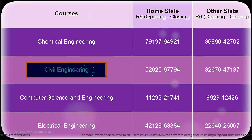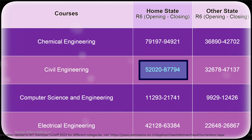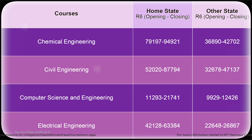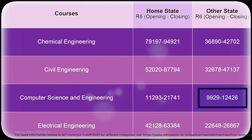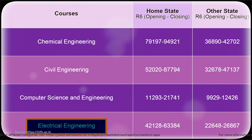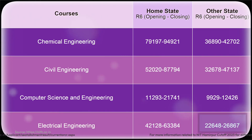For the Civil Engineering branch, the rank for home state candidates closed at 87,794, while for other state candidates it closed at 47,137. For Computer Science and Engineering, home state candidates can make it to this branch with a rank of 21,741, and for other state candidates the rank closes at 12,426. For Electrical Engineering, the home state rank closed at 63,384 and for other states it closed at 26,864.